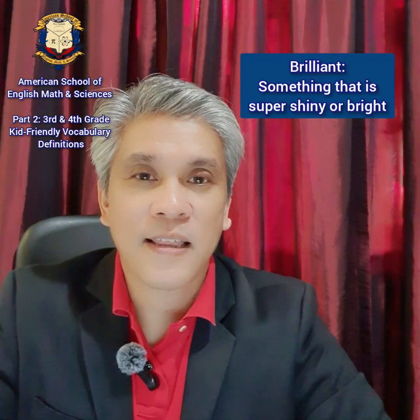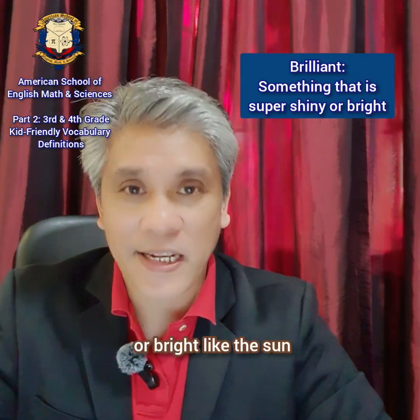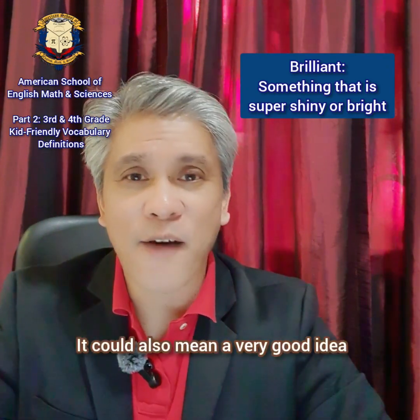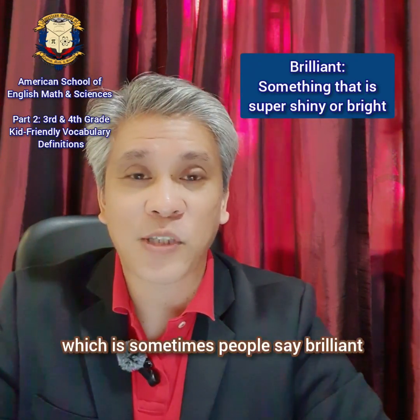The next word is brilliant. Brilliant. This means that something is super shiny or bright, like the sun or a disco ball. It could also mean a very good idea, which is when people sometimes say brilliant.